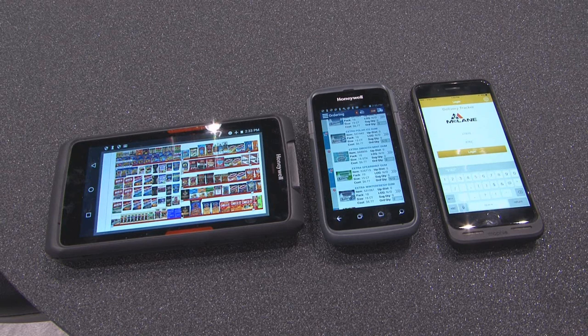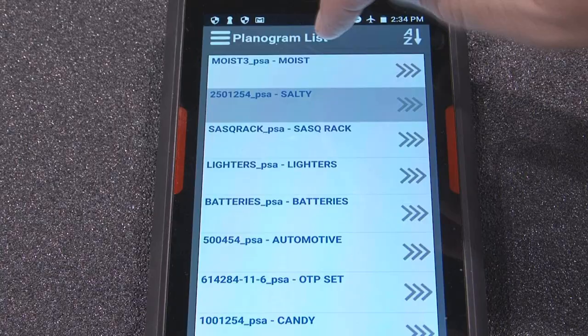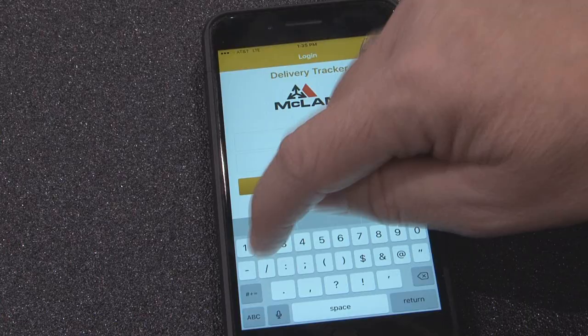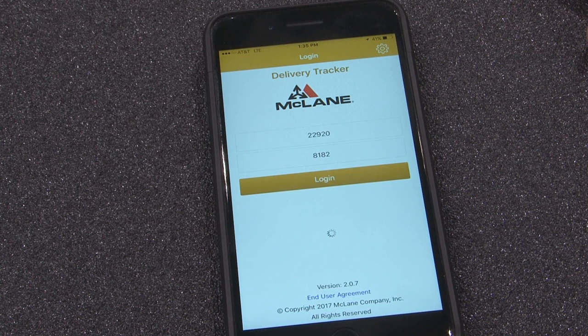McLean continues to build new feature functions as part of our premium order management suite. Part of that functionality is our planogram solution, our ordering solution where it's as easy as tapping an item and entering an account, or looking for where our trucks are and where they are in proximity to you the retailer.